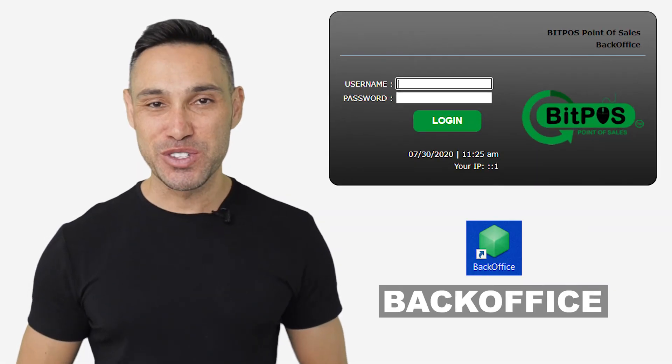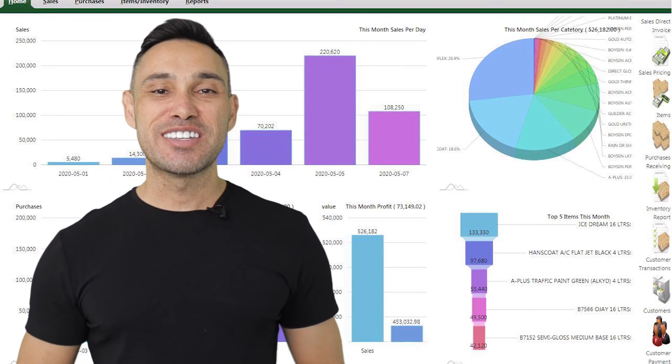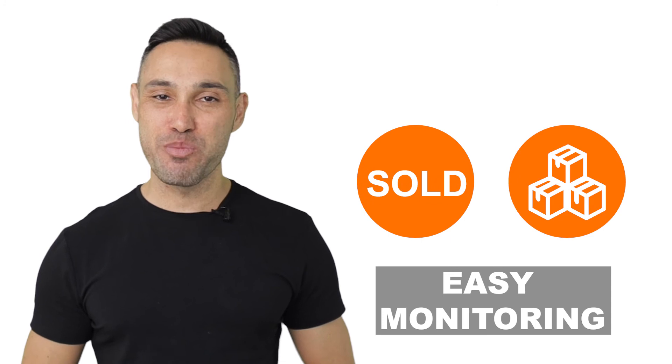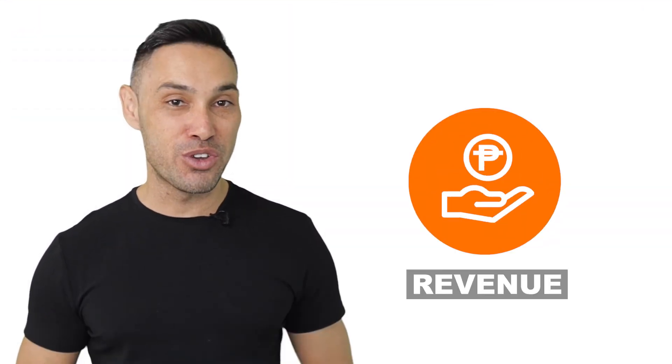In the back office of BitPost Tinderhand, you can view all your business sales and inventory. Details are displayed in a comprehensive and detailed graph. You can also monitor all sold stocks and remaining inventory. Here, you can view a detailed summary of your revenue on a daily, weekly or monthly basis.